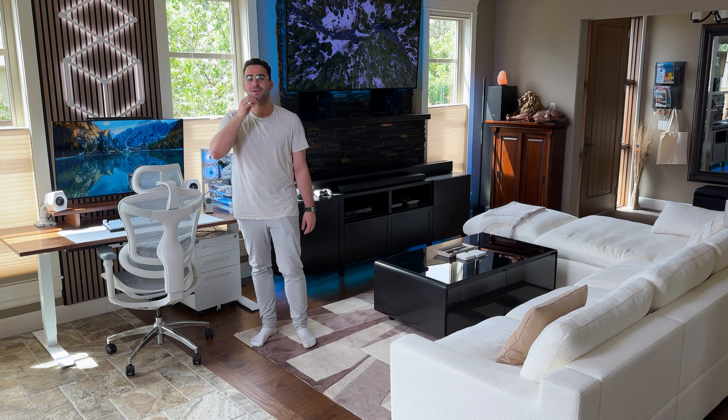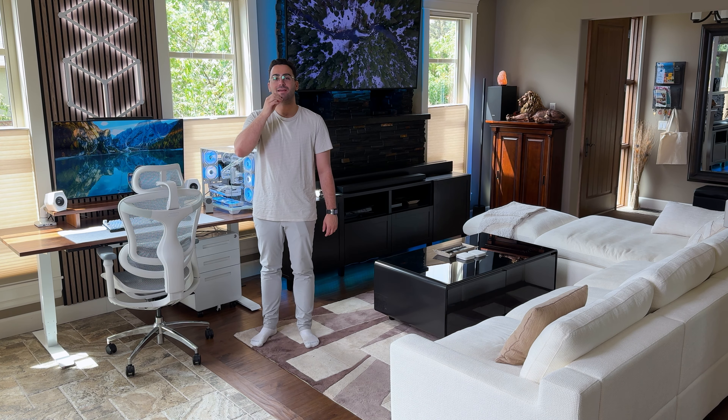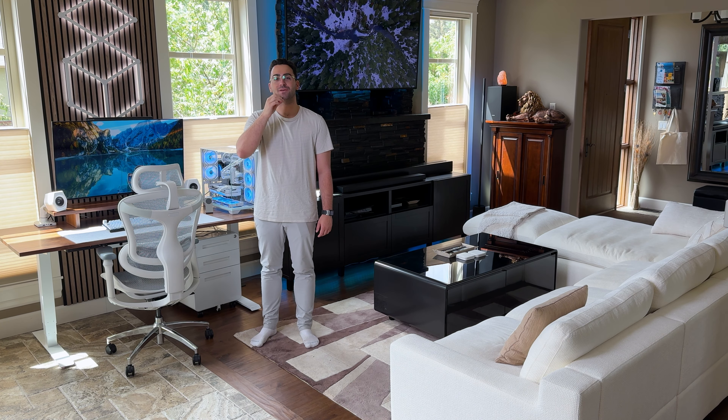Hello everyone and welcome to another video. Today I'll be going over my favorite tech gadgets and accessories that I personally love using. Let's get into it.